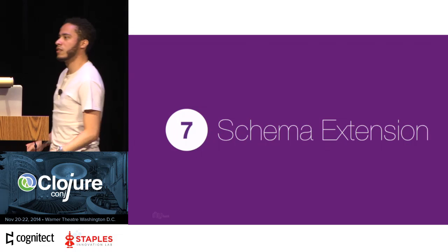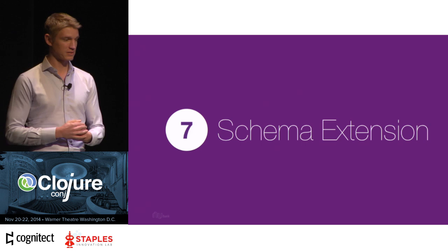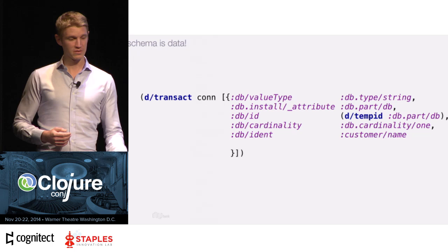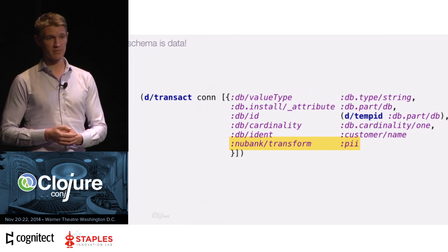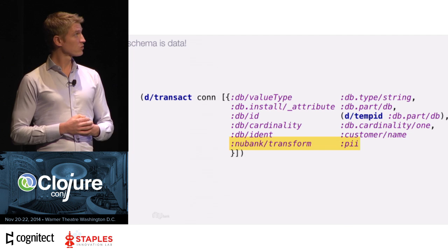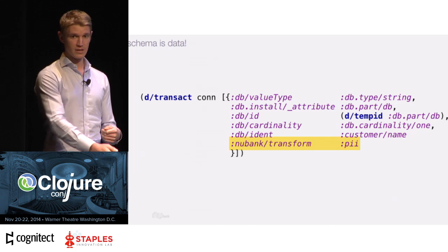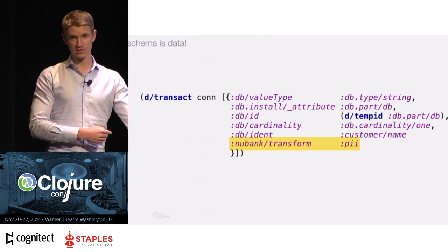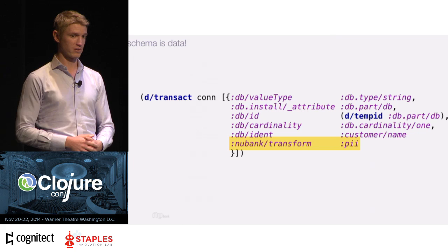The schema itself is data in Datomic — you transact the schema into Datomic, which is how you do structural migrations. But you can also extend it. We found a use case where we wanted to add a bank-specific attribute to the schema: a customer's name is personally identifying information that needs to be encrypted at rest. We installed that into Datomic as an attribute, then hooked into it so that whenever we store a customer name we render it to ciphertext and when we pull it back out we render it back to plaintext. This is completely transparent to engineers working with the code — we install it once and hook functions around the query, solving the problem centrally. You'd struggle to do that with a traditional database.